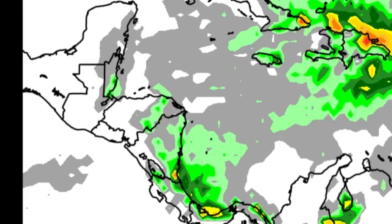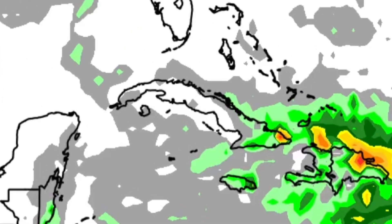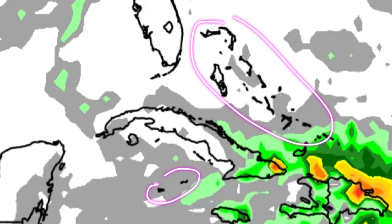Heading towards Central America, some showers will be possible especially along the Caribbean coast in areas such as Panama, Costa Rica, Nicaragua, Honduras, and parts of Belize as well. But for most areas it's likely to be pretty sunny with very limited rainfall activity — the same story for the Cayman Islands, most of the Bahamas, and up to parts of Florida.